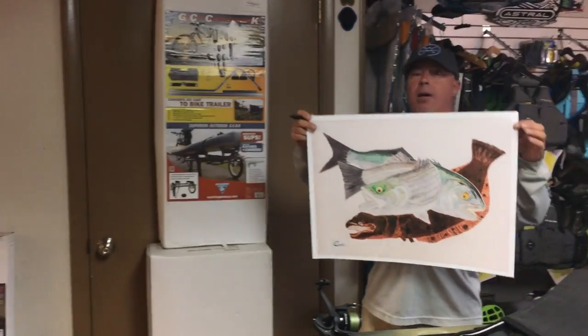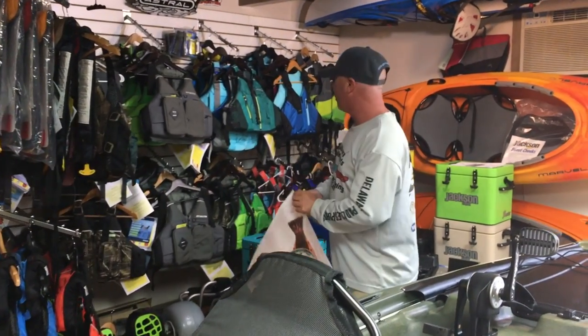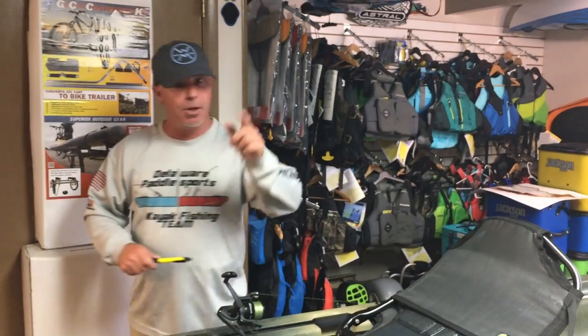Check out ChrisIrbyArtworks.com — I do custom artworks for both saltwater and freshwater, and you can get a reproduction print for $40 with $5 shipping. I can even slip it right inside the kayak when we ship it out and sign it for you. Please check us out at DelawarePaddleSports.com for tax-free shopping — 302-645-7300. Have a good one!